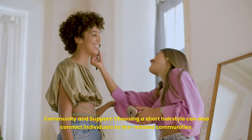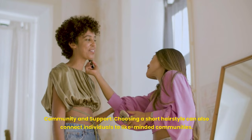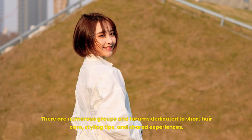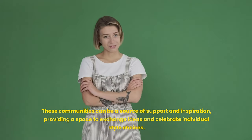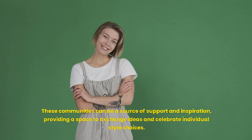Community and support: choosing a short hairstyle can also connect individuals to like-minded communities. There are numerous groups and forums dedicated to short hair care, styling tips, and shared experiences. These communities can be a source of support and inspiration, providing a space to exchange ideas and celebrate individual style choices.